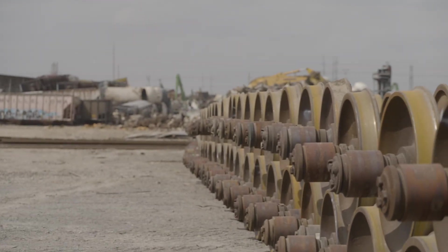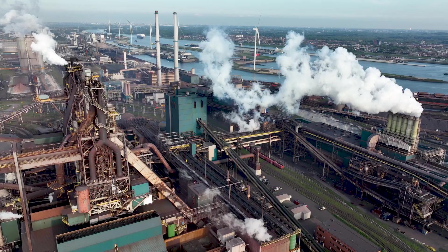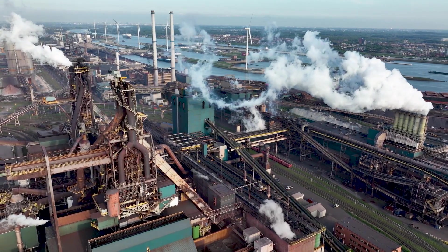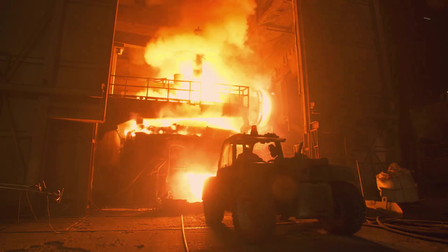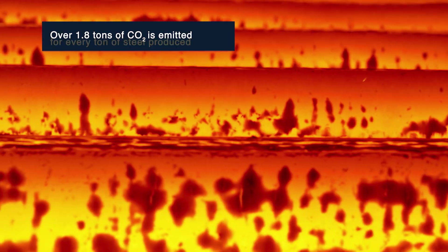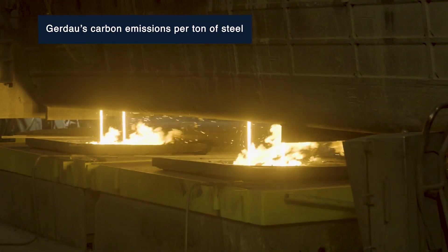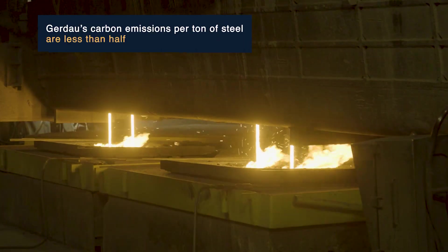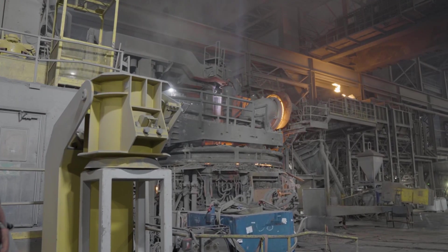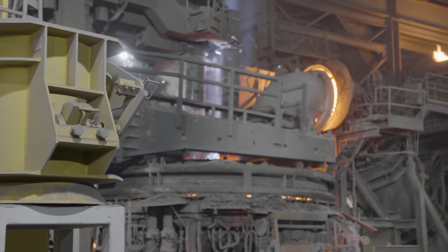Even the wheels of a train? Absolutely — we can melt or reuse everything as part of a rail car. Traditional steelmaking emits lots of CO2, a greenhouse gas that contributes to global warming. It's estimated that over 1.8 tons of CO2 is emitted for every ton of steel produced using older technology. Gerdau's carbon emissions per ton of steel are less than half the steel industry's global average, and its North American emissions are even lower, where electric arc furnace technology is used 100%.